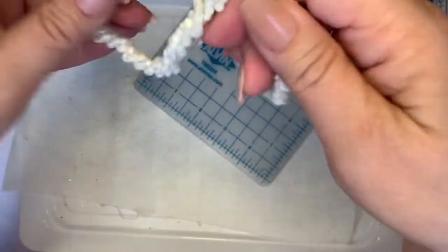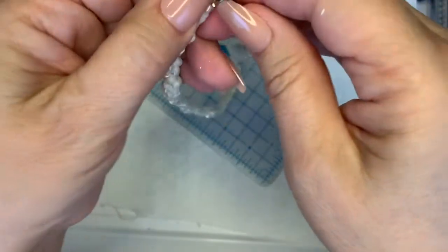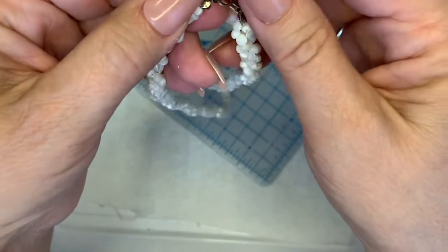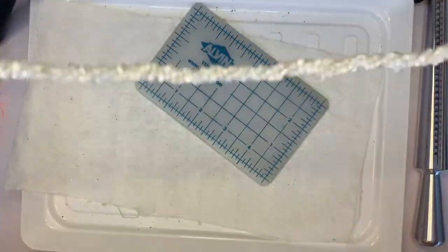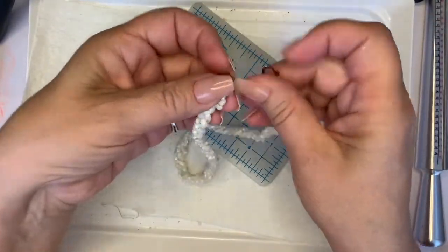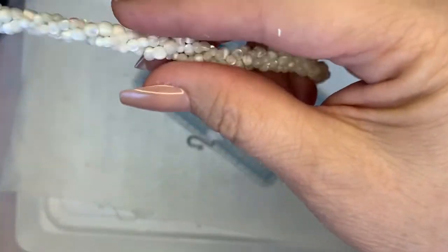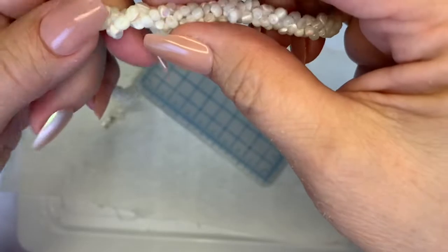This one looks like it's shell or mother of pearl — it's all tightly wound up. I'm going to twist it out. I can see all those little seed beads — they look like they're just part of the bead. They're all different shapes.